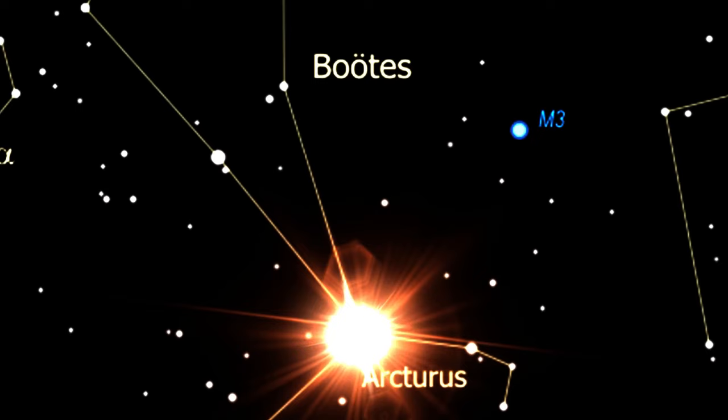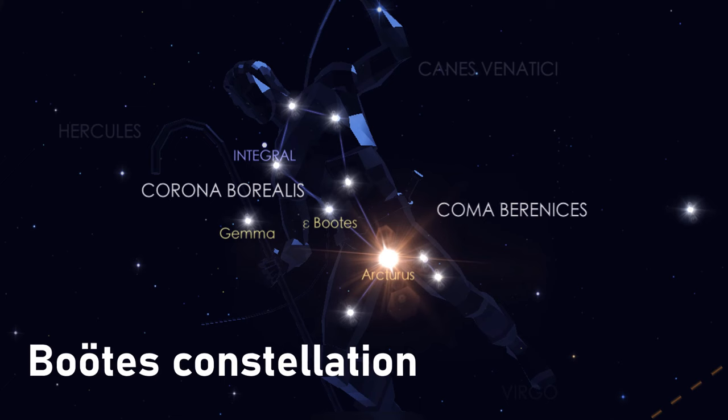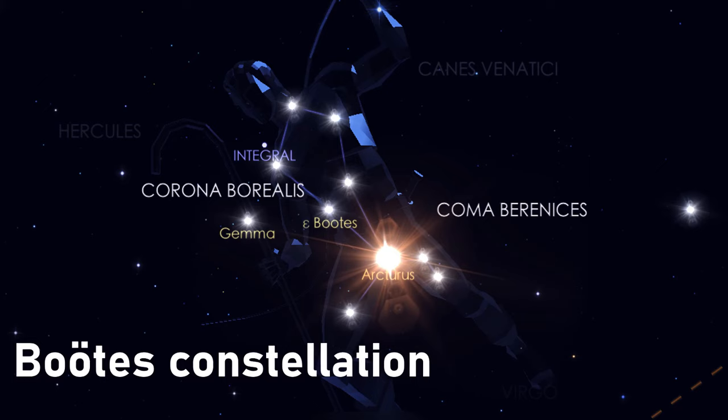Known of course as Alpha Boötis, the name of the constellation itself comes from Latin — Boötes — which translates as 'herdsman' or 'ploughman.' It certainly has a strange and difficult pronunciation: Boötes. Perhaps give it a try yourself.